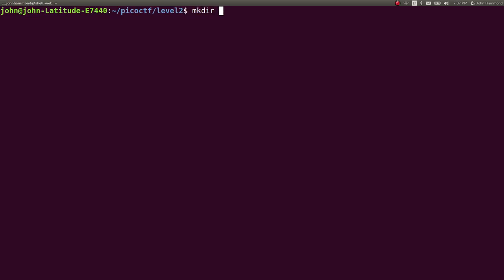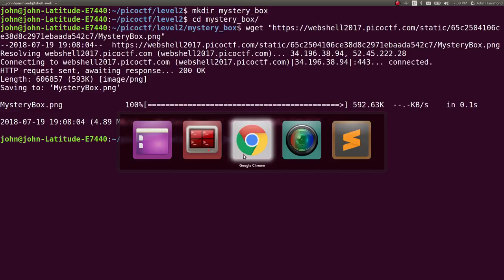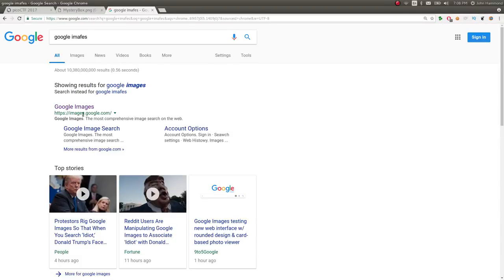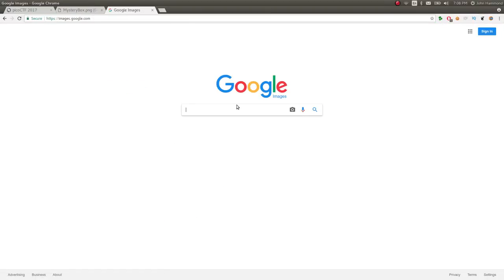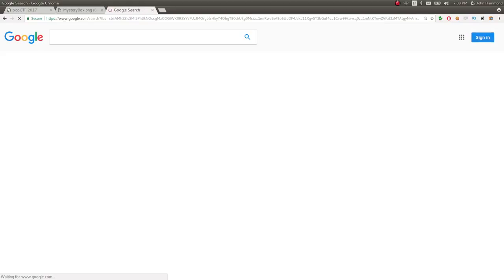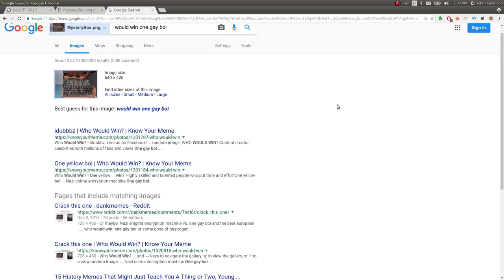I've seen this thing before. Maybe you have, maybe you haven't. I like this little bit of history, I think it's pretty cool. So let's go ahead and download this picture. If you didn't know what this was, that's okay — you could go to Google Images and upload whatever you wanted to search for, and Google would use that as your search key. I selected that picture on my file system and got it uploaded, and got some interesting results.